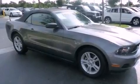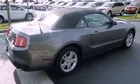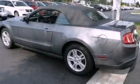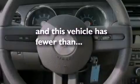Its top features include cruise control, a rear window defroster, a keyless entry system, aluminum wheels, the secure lock anti-theft system, a low tire pressure indicator, a stability control system, complex reflector halogen headlights, and an anti-lock braking system. This vehicle has fewer than 34,000 miles on the odometer.